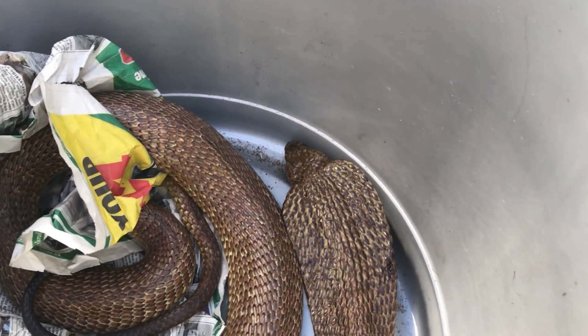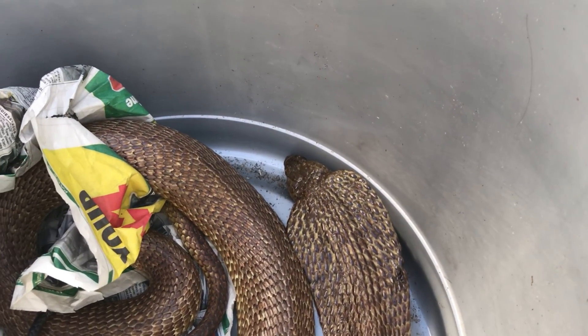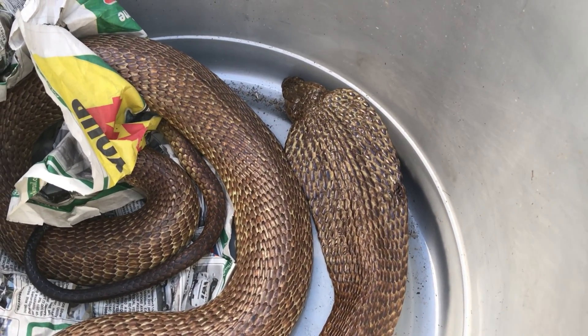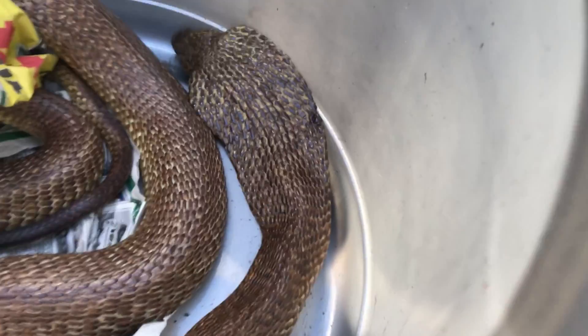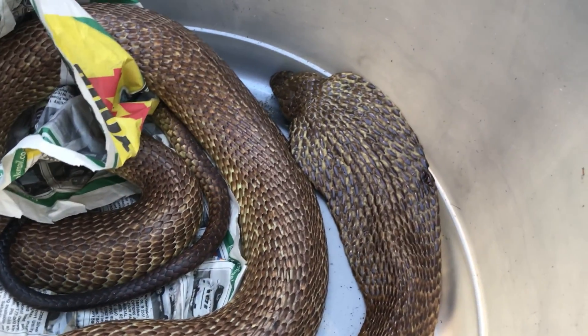Let's let this guy out — I want to try and get a nice video of him going on his way. You can see snakes don't attack people. Even though I'm standing right here, he's going to try and find a place to hide. It's only when snakes are cornered and threatened that they become defensive.